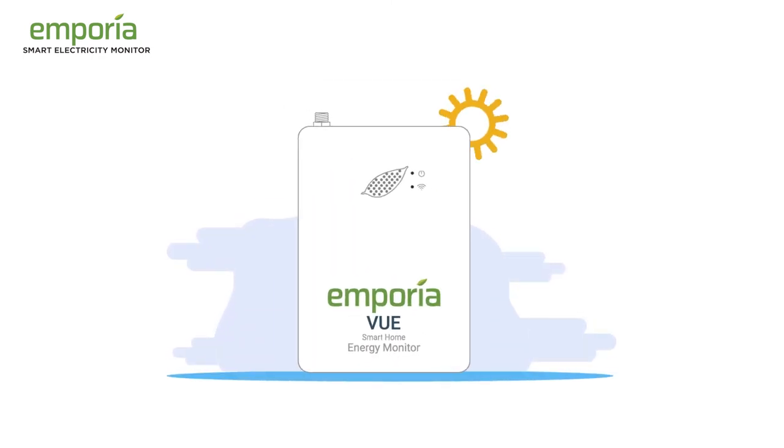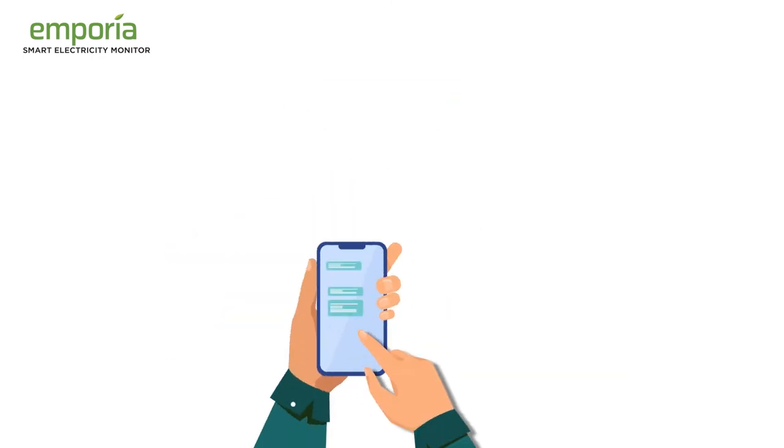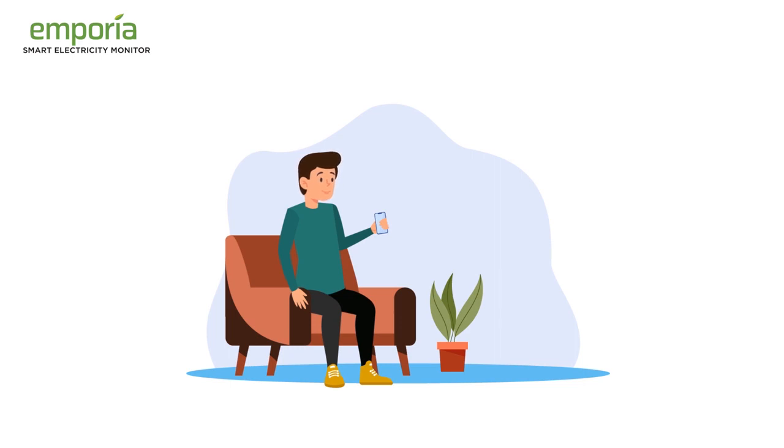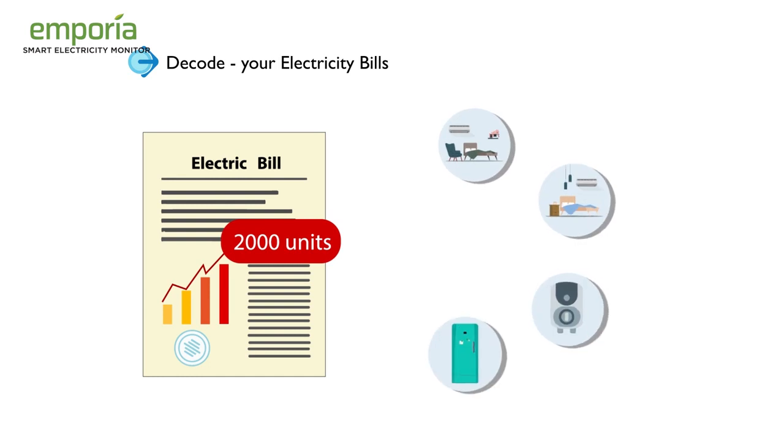The Emporia View Smart Energy Monitor allows you to monitor your electricity use 24x7 on your smartphone, and empowers you by showing exactly how those units were consumed. Decode your electricity bills and know what you are paying for.